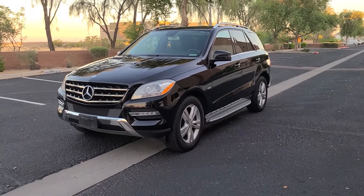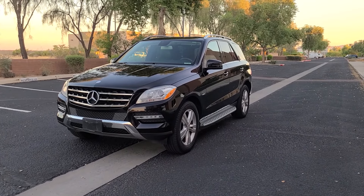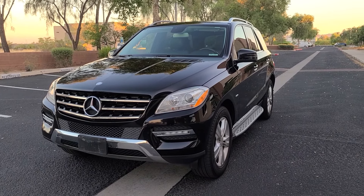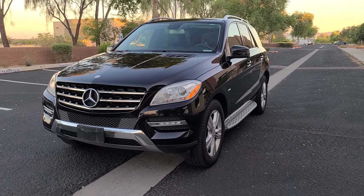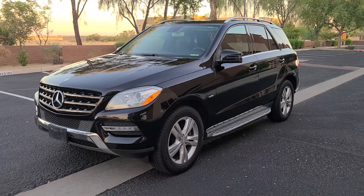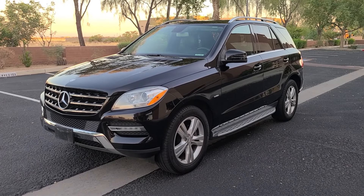Welcome back YouTube. Today I have a Mercedes ML350 — let's do a quick tour and check it out. This is the 2012 4Matic ML350. It can tow up to 7,200 pounds and makes 302 horsepower from a 3.5 liter V6.